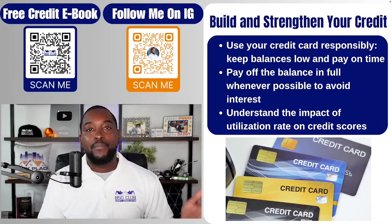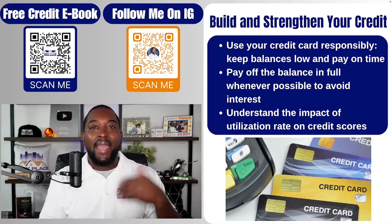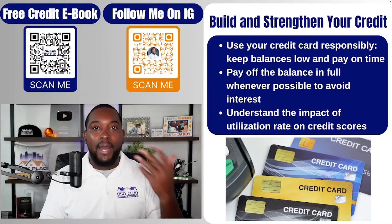Paying on time: I always recommend that you put a small recurring bill — like Apple Music, Netflix, or Spotify — on your credit card. This accomplishes that ten percent utilization as well. Since it's a bill you already have, instead of looking for things to buy, just put that credit card on auto pay. Your streaming service is already on auto pay — all you're doing is changing the payment method. That's one of the best ways to do it.